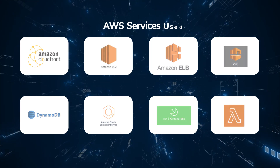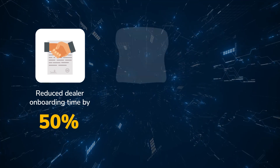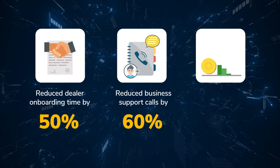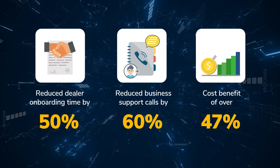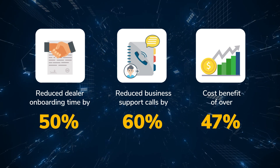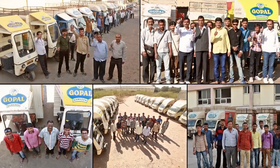Gopal Namkeen saw tremendous results. Dealer onboarding time was reduced by 50% and business support calls by 60%, improving the overall dealer experience. A cost benefit of over 47% was achieved without compromising performance by using AWS services. The system has not faced any downtime, even for peak order bookings during festivals.